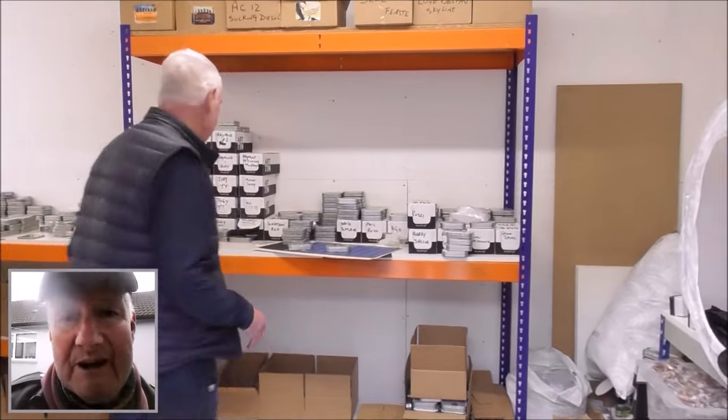Good afternoon, it's Tuesday the 21st of November and we're standing at the epicentre, the hub of Art on a Tin. This is the project manager, dogsbody, and everything — along with his lady wife, this is Bill who runs Art on a Tin. Let's see a few examples of the tins, Bill.